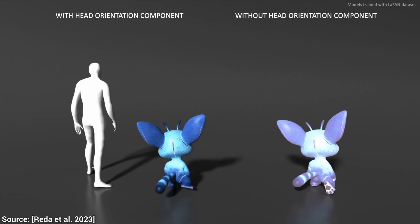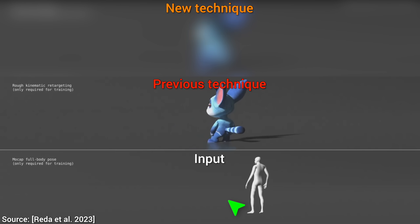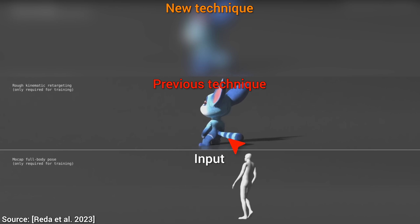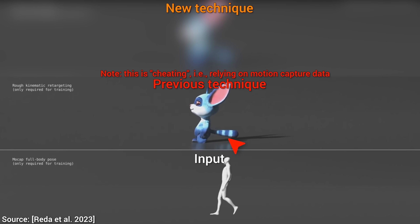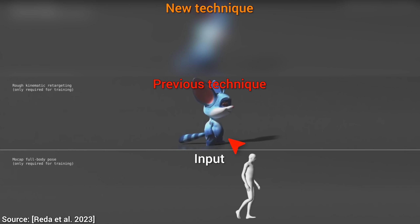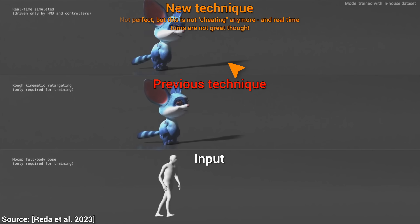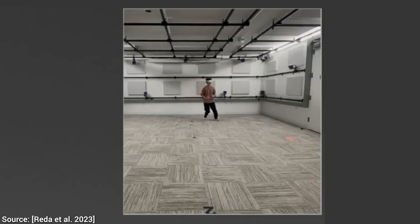Dear Fellow Scholars, this is Two Minute Papers with Dr. Károly Zsolnai-Fehér. First, for a training step, it uses motion capture data to learn which human joints match the virtual character's joints. Unfortunately, this does not work great. But we can now create a reinforcement learning agent which can lean on this jerky animation and then learn to control it properly — and this looks so much better. Note that at this step, we can throw away all the motion capture data and we only need the headset and two controllers.